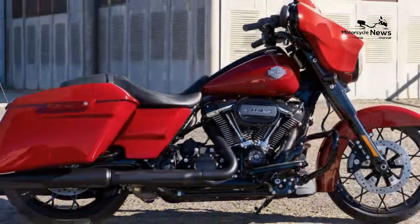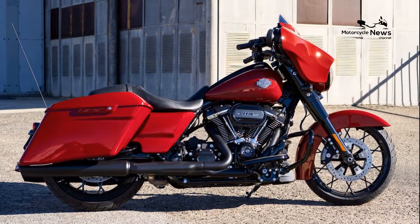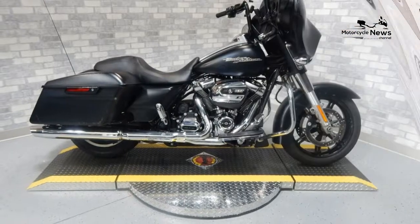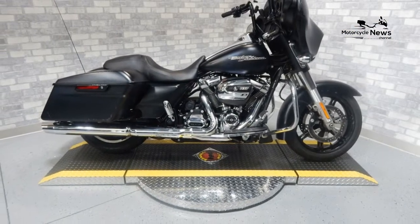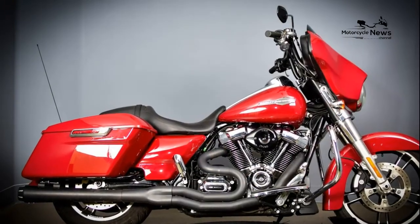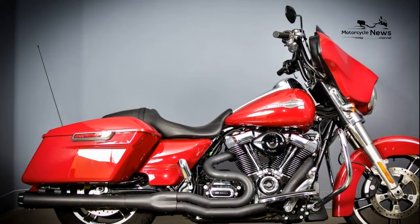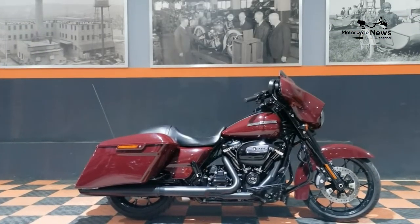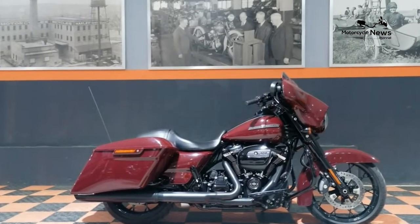Snake Venom, Chrome Finish: $28,299. Billiard Red, Black Finish: $28,499. Gauntlet Gray Metallic, Black Finish: $28,499. Gauntlet Gray Metallic/Vivid Black, Black Finish: $28,999. Snake Venom, Black Finish: $29,199.